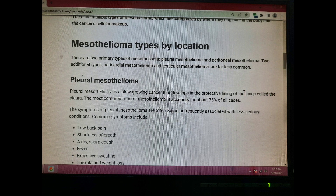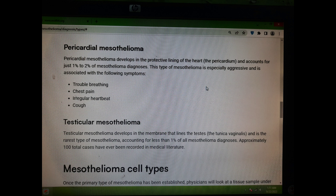Symptoms of peritoneal mesothelioma may include abdominal pain and swelling, bloating, changes in bowel habits, and loss of appetite.